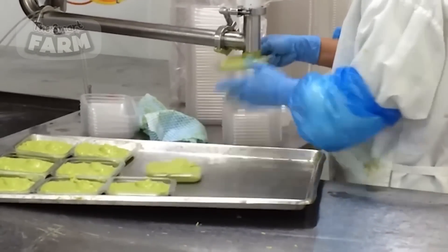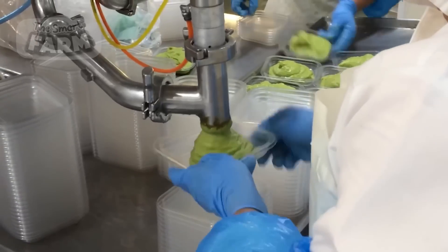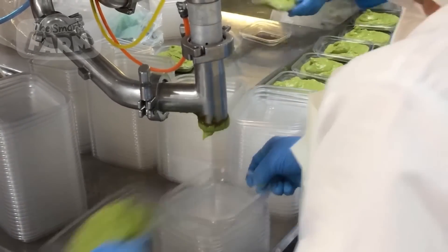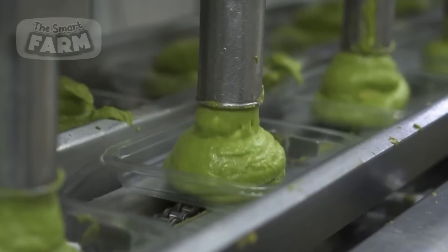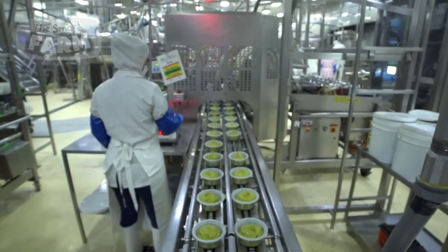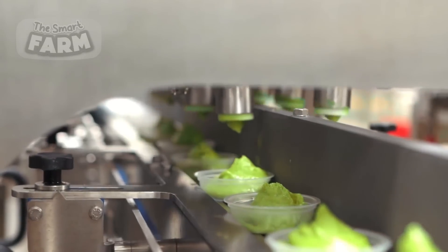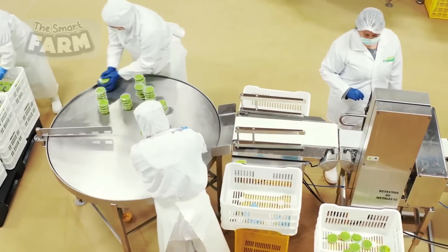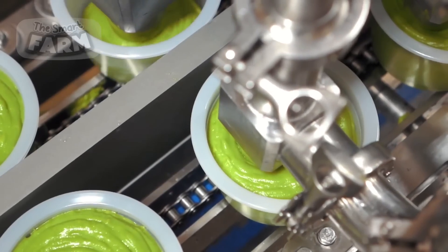Once the guacamole is homogenized and quality checked, it is ready for packaging. Automated filling machines are used to portion the guacamole into containers of various sizes, ranging from individual snack packs to bulk tubs for food service. Efficient packaging systems ensure that the guacamole is securely sealed to maintain freshness and shelf life during transportation and storage.